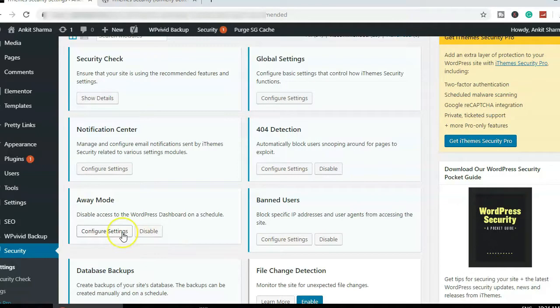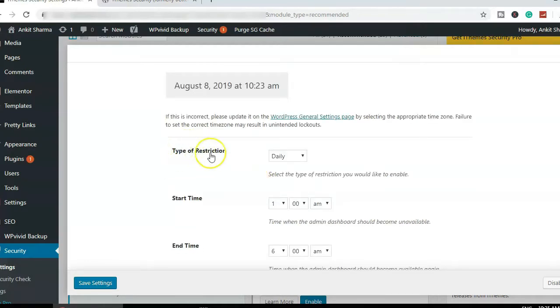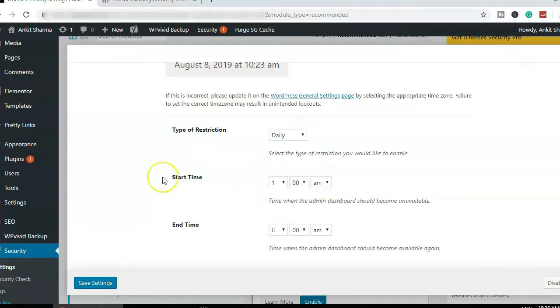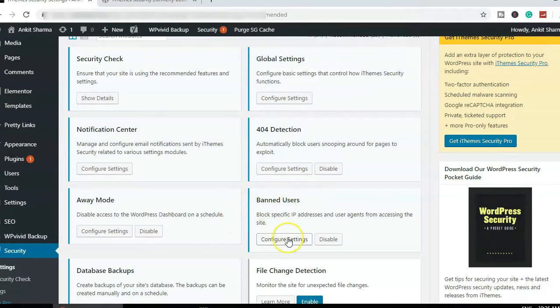Next is Away Mode — I'll enable that as well. One important note: make sure the date and time is set to your local time. If you're in India and your server is on US time, you won't be able to log in during daytime. Set the type of restriction to Daily, with a start time and end time during which no one should be able to log in. Click Save.